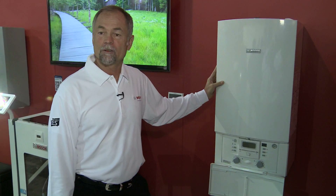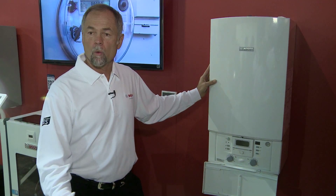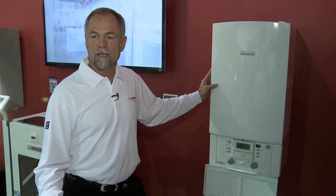This is a Green Star boiler for hydronic heating applications. Basically, it's in-floor heating using water in coils to heat the floor, creating a very comfortable home environment during the heating season.